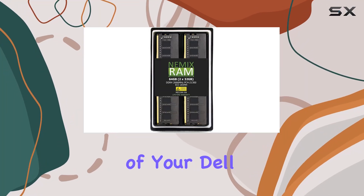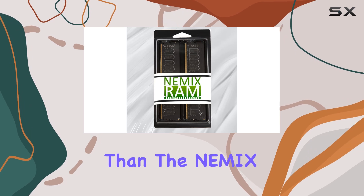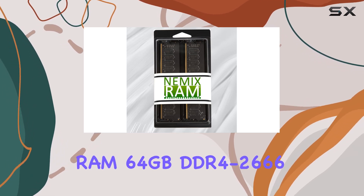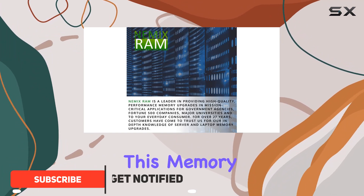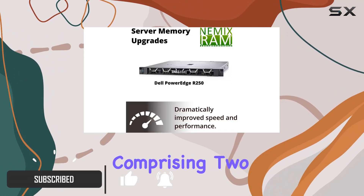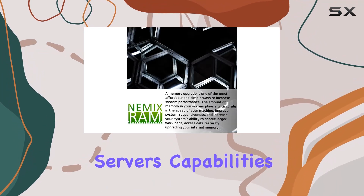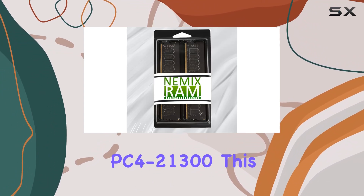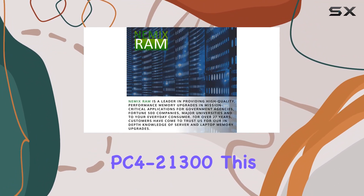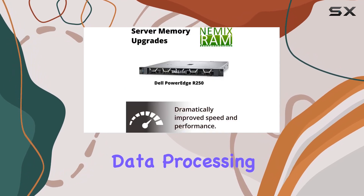Looking to boost the performance of your Dell PowerEdge R250 rack server? Look no further than the NEMIX RAM 64 gigabytes DDR4-2666 ECC UDIMM kit. This memory upgrade kit, comprising 2x32 gigabyte modules, is a cost-effective solution to enhance your server's capabilities, with a speed of DDR4-2666 PC4-21300.